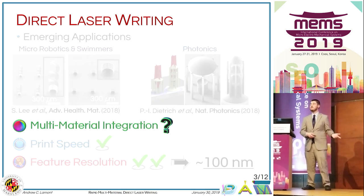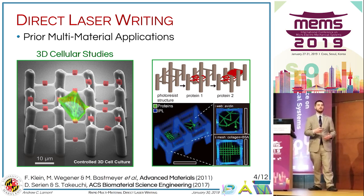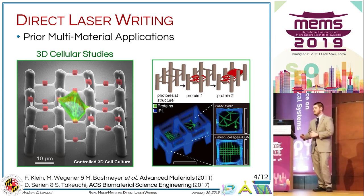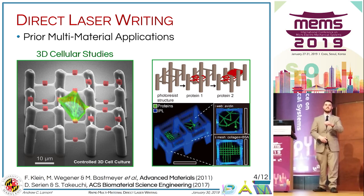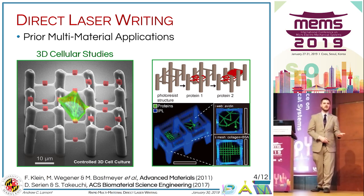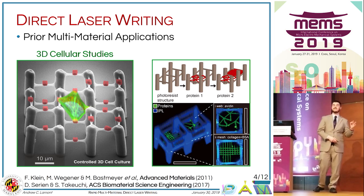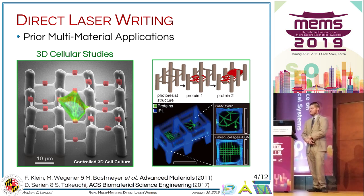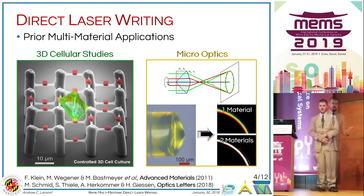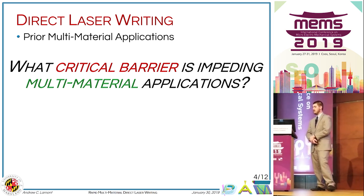The question is, how is multi-material integration handled in direct laser writing? Unfortunately, there has only been a small handful of applications where multiple materials have been used. The first was published by the Wenger and Battsmeyer groups, integrating distinct materials into a 3D cellular scaffold. This concept was further developed by the Takayishi group, who currently hold the record for printing three distinct materials into a single cellular scaffold, and has also been developed for micro-optics applications. So what's keeping more researchers from doing this?